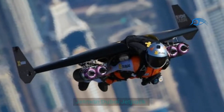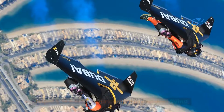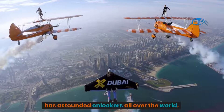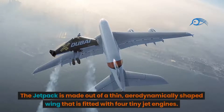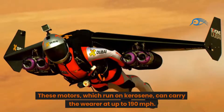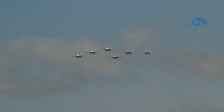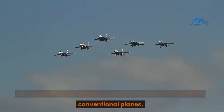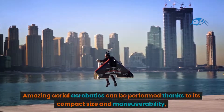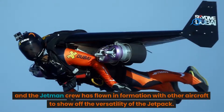Number 6: Jetman Dubai Jetpack. The Yves Rossi Jetpack, also known as the Jetman Dubai Jetpack, is a bold advancement in personal flying. This jet-powered wing, created by Swiss aviator and inventor Yves Rossi, has astounded onlookers all over the world. It is an aerodynamically-shaped wing fitted with four tiny jet engines running on kerosene, capable of carrying the wearer at up to 190 miles per hour. Pilots control direction and pitch by adjusting their bodies. Amazing aerial acrobatics can be performed thanks to its compact size, and the Jetman crew has flown in formation with other aircraft to showcase the jetpack's versatility.